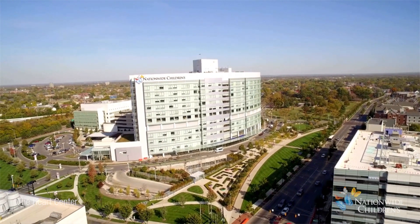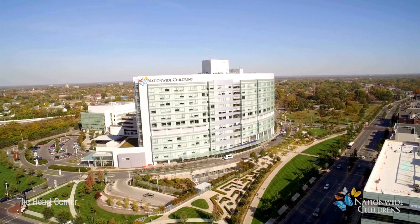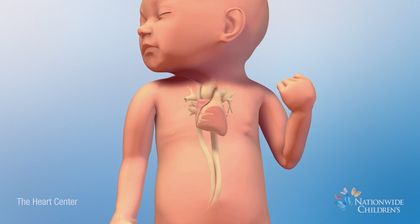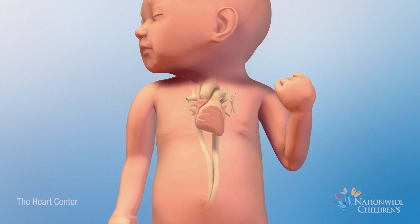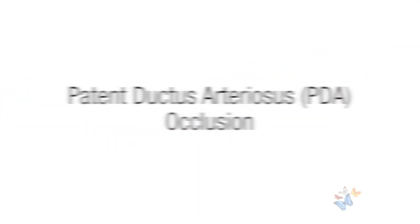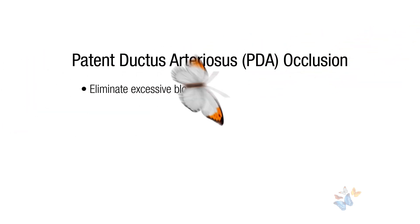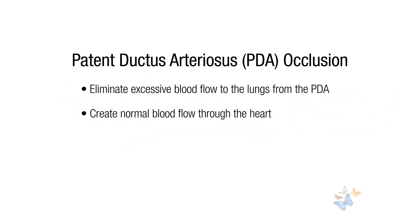The Heart Center at Nationwide Children's is dedicated to the unique needs of its patients. If your baby has a heart problem called a patent ductus arteriosus, also known as a PDA, your doctor may recommend a procedure to fix it, called a patent ductus arteriosus occlusion. The goal of PDA occlusion or closure is to eliminate excessive blood flow to the lungs and create normal blood flow through the heart.